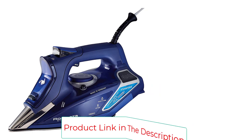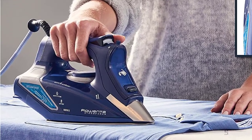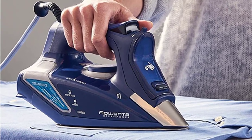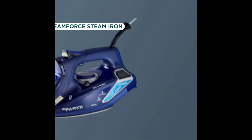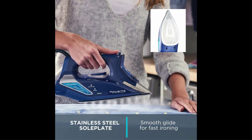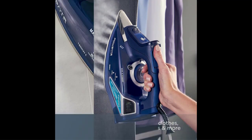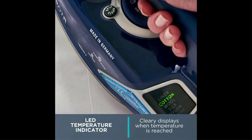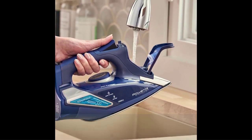Continuous steam output is 35g/min. It features a smooth-gliding stainless steel soleplate with non-stick coating and 400 steam holes for even steam distribution. It includes an LED-ready indicator, smart steam motion sensor, three-way auto safety shutoff, anti-calcium and self-clean systems. Made in Germany, it has high-performance steam with one-touch controls for ideal steam and temperature selection. Water tank capacity is 350ml, with 5 temperature settings electronically controlled and a steam boost of 210g.